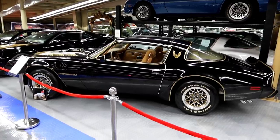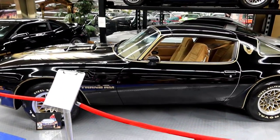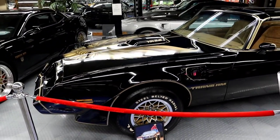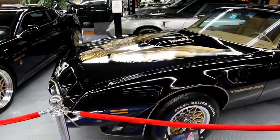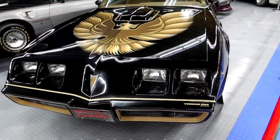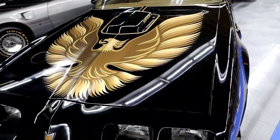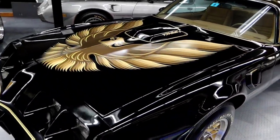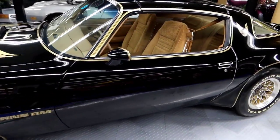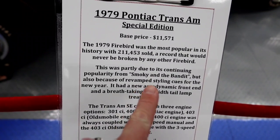That looks familiar — where's Burt Reynolds? A 1979 Special Edition Pontiac Trans Am, with ten actual miles on this car. Of course, it was popular because of Smokey and the Bandit.